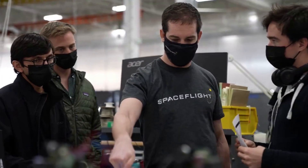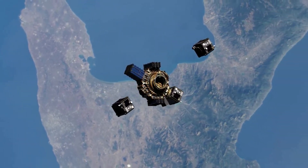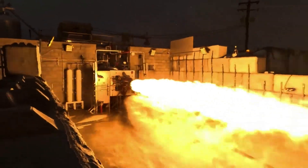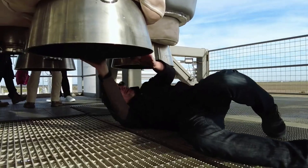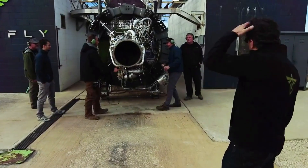Astra also points out that they are developing and qualifying an upgraded derivative of a previously qualified engine for this application. What's most interesting about this engine, in relation to that comment, has to do with some reports made back in September of 2021, where a few different reports came out on a deal between Firefly Aerospace and Astra.